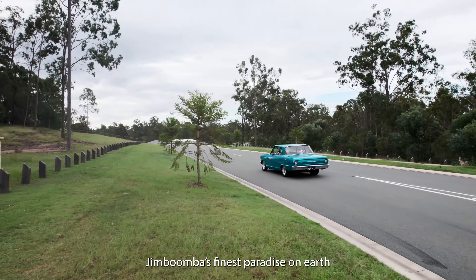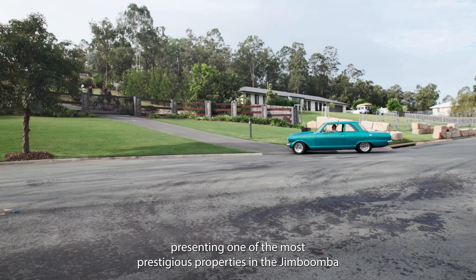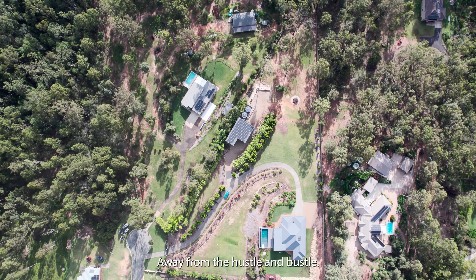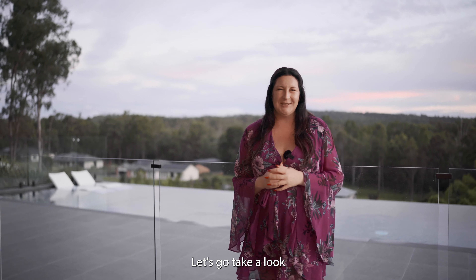Welcome to Jumboomba's Finest, paradise on earth. Presenting one of the most prestigious properties in the Jimboomba Woods estate, situated at the end of a cul-de-sac away from the hustle and bustle — the opportunities here are simply endless. Let's go take a look.